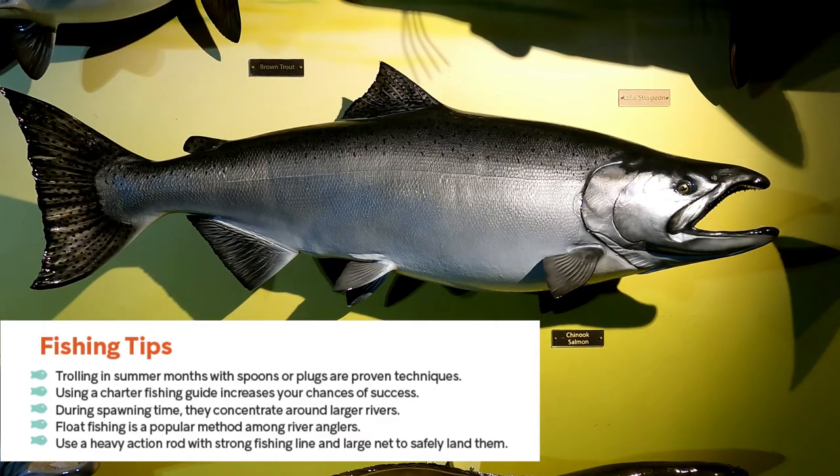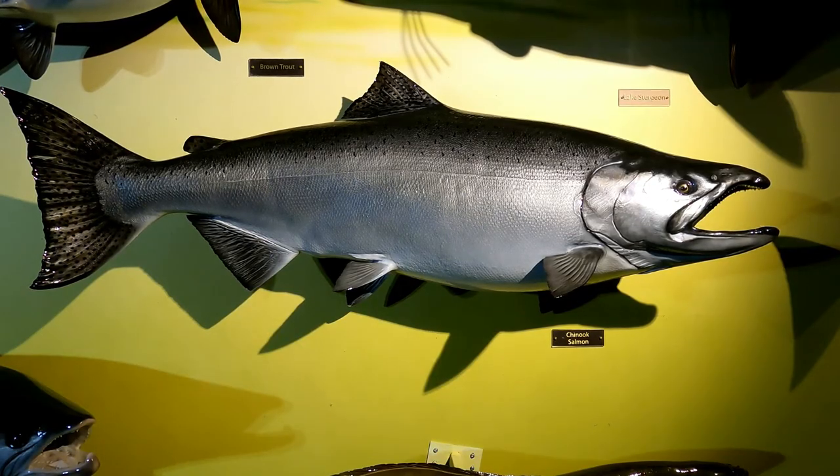During the fall when they're spawning, they concentrate around larger rivers, and float fishing is a popular method among river anglers. To land a Chinook you're going to need a heavy action rod so it won't break when they start fighting you — they're a large fish. You'll also want strong fishing line and a large net to safely land them. A fish this large is quite difficult to handle, so a net helps you hold on to it while getting the hook out of its mouth, then you'll have a chance for a quick photo or a quick release back into the water.